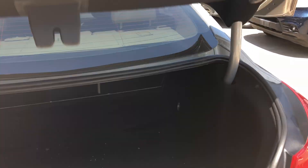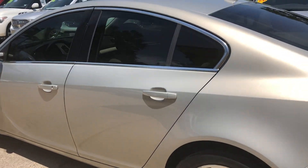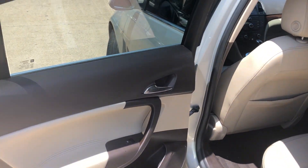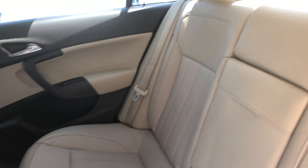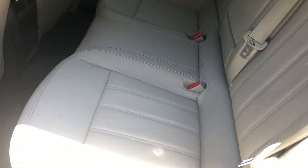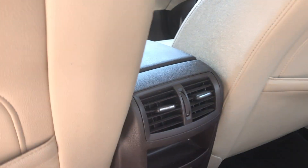Got plenty of room back here in the trunk. Got a leather interior — looks good, no cracks or tears or anything like that. And there's AC back here for the back seat.